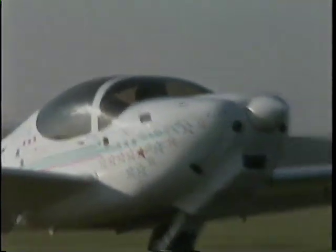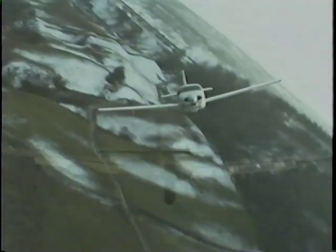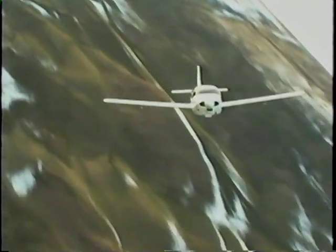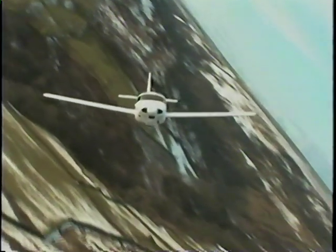I wanted an aircraft that would give me the utility, the field performance, of the 1930s classic aircraft. But yet, I wanted a good turn of speed, and I wanted this technology — the advances in structures and in aerodynamics. And so the whole idea with the Europa, the whole intention, was to marry the two.